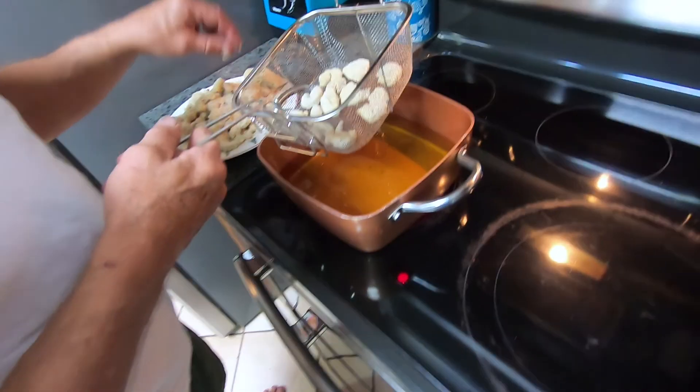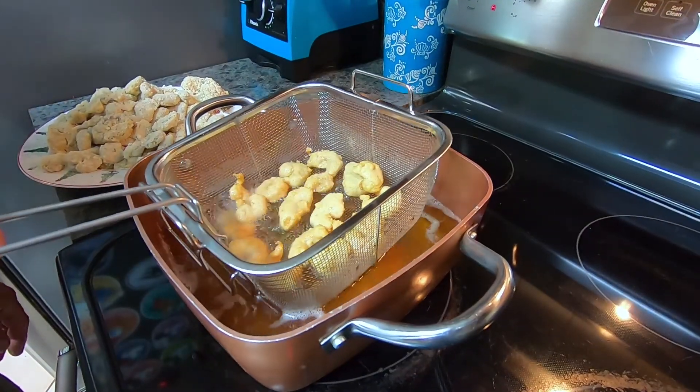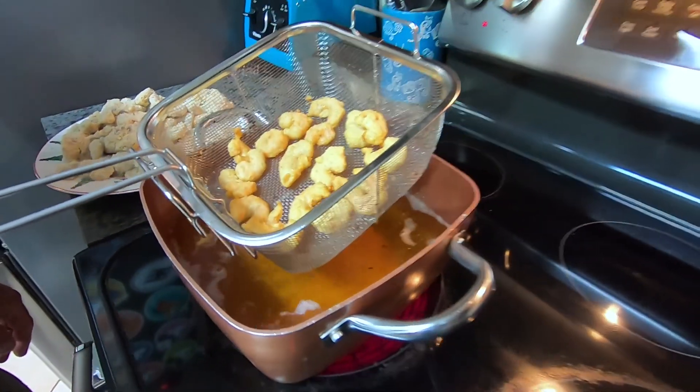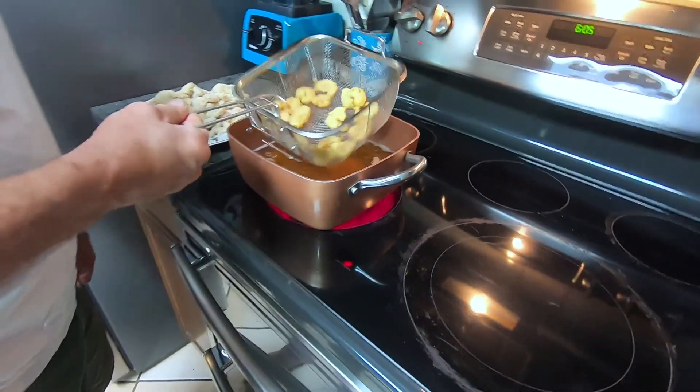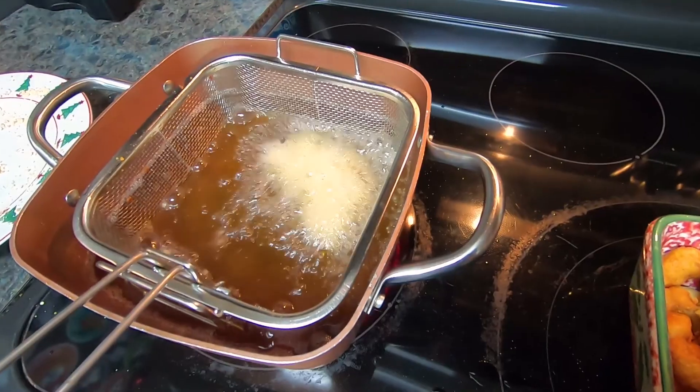So we fried them up — we fried up some of our normal shrimp and we fried up this tiger shrimp. Cooked them up, just dipped them in batter. I've got a catch and cook on this if you want to see exactly how we fry our shrimp. But pretty basic — we fry them up and cut them up and pass around the table.